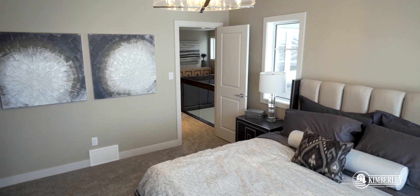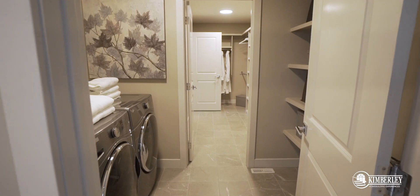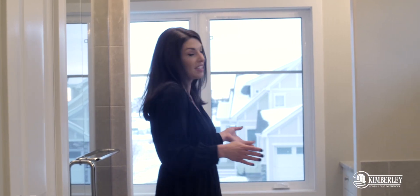The master suite is your getaway. It's luxurious but never compromises on functionality. We have the laundry room connecting right through to your walk-in closet. Every Kimberly home comes with a five-piece master ensuite. This one's a little bit different — it has the separation in between the vanities, because let's be honest, morning breath is a real thing.